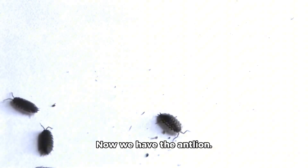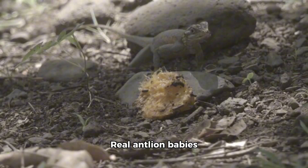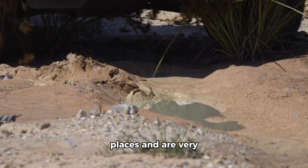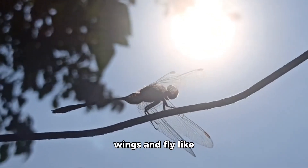Now we have the antlion. This toy antlion has sharp jaws. Real antlion babies dig little sand traps to catch ants. They live in dry sandy places and are very clever hunters. As adults they grow wings and fly like dragonflies.